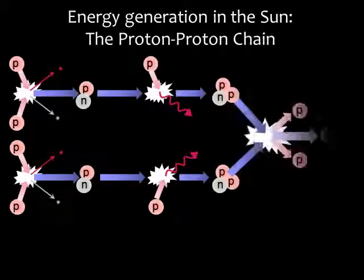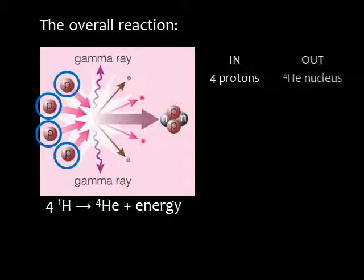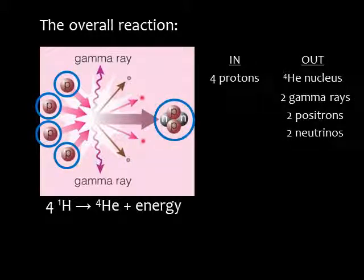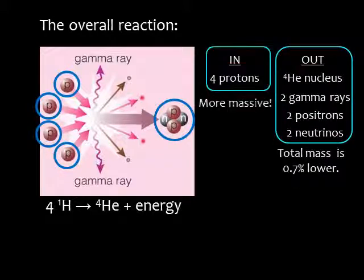Here is the whole chain showing all of the steps. The overall reaction is four protons combining to make one helium nucleus. The gamma rays and subatomic particles — the neutrinos and positrons — carry off the energy released in the reactions. Fusion of hydrogen into helium generates energy because a helium nucleus is slightly less massive than the combined mass of the four hydrogen nuclei.